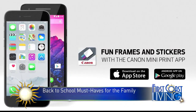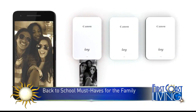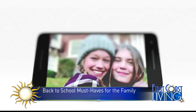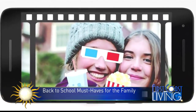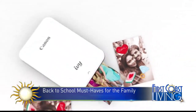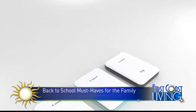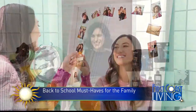photo frames, stickers, and a texting tool — you can even make collages. It's really fun because you get these 2x3 photos you can give to people or hang up in your dorm room. It doesn't even use an ink cartridge; it actually uses Zinc Zero ink. It comes in three different colors: rose gold, mint green, and slate gray. The price point on this is $129.99. Go to shop.usa.canon.com for more.